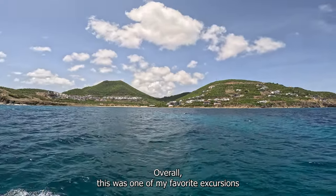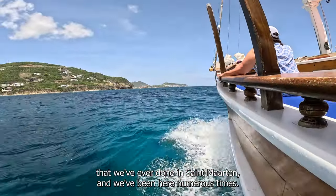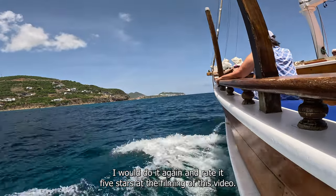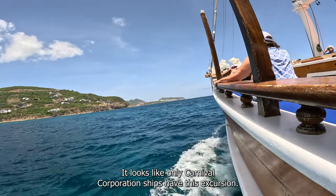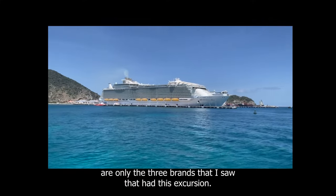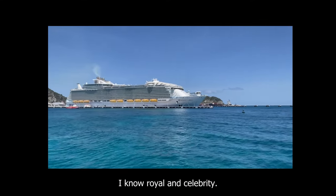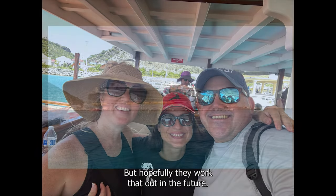Overall, this was one of my favorite excursions that we've ever done in St. Martin, and we've been here numerous times. I would do it again and rate it 5 stars. At the filming of this video, it looks like only Carnival Corporation ships have this excursion — Carnival, Princess, and Holland America are the only three brands I saw that had it. I know Royal and Celebrity don't have it, and I was disappointed, but hopefully they work that out in the future.